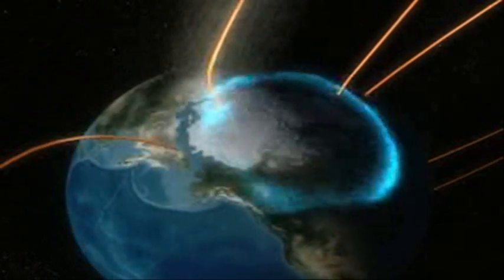This new discovery about how the Earth's magnetic shield is breached can help space physicists give better estimates of severe space weather effects — effects that can disrupt satellite communications, electrical power systems, and radio communications. From NASA's Goddard Space Flight Center, I'm Mike McClare.